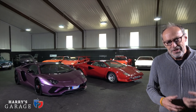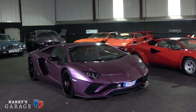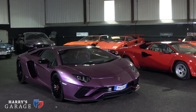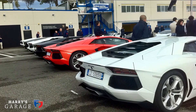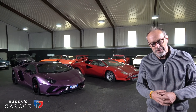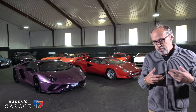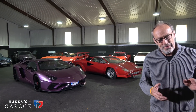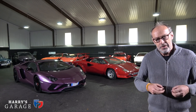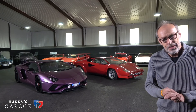Welcome to a new Harry's Garage. Today's car is the Lamborghini Aventador S. I first drove a Lamborghini Aventador on its world premiere launch back in April 2011 — can't believe it's that long ago, over seven years. That was down in Rome; they gave us the Circuit Vallelonga. What struck me about the Aventador back then was how much was new — almost a clean-sheet design, new engine, new carbon tub, all sorts of things.